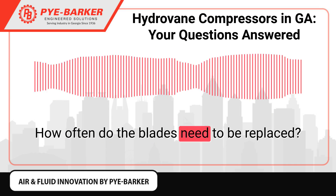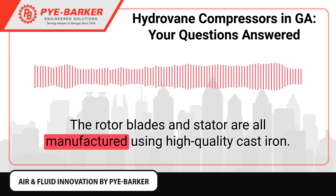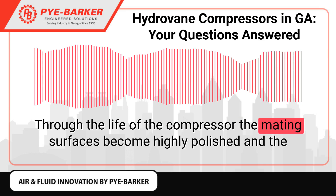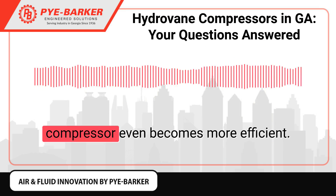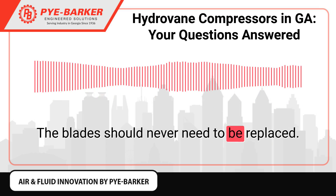How often do the blades need to be replaced? The rotor blades and stator are all manufactured using high-quality cast iron. Through the life of the compressor, the mating surfaces become highly polished, and the compressor even becomes more efficient. The blades should never need to be replaced.